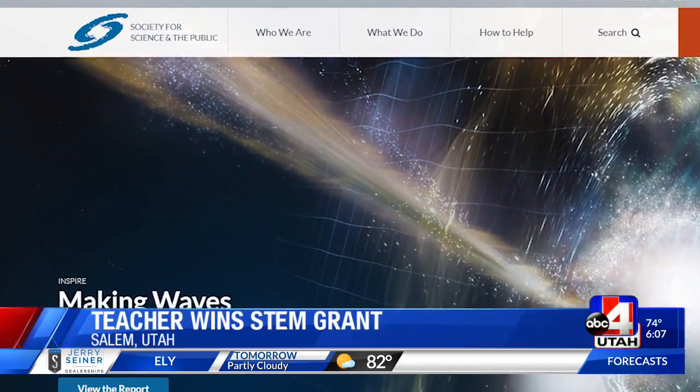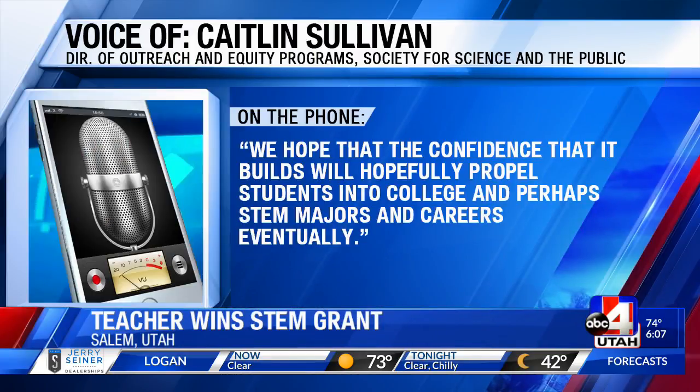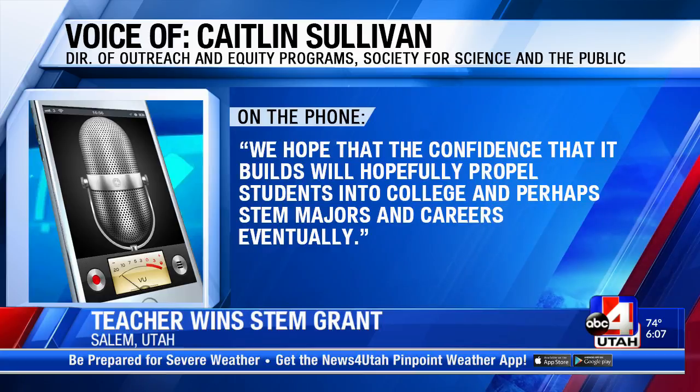The Society of Science and the Public gave $100,000 to teachers for STEM equipment this year. Mrs. Elliott was awarded $3,000. They hope that the confidence it builds will propel some of these students into college and perhaps even STEM majors and careers eventually.